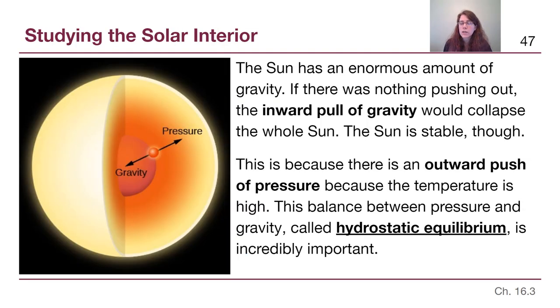The Sun has an extremely high mass, which means that the force of gravity constantly trying to pull the Sun inward is huge. If there was nothing to combat that force of gravity, the inward pull would collapse the entire Sun into a black hole. The Sun is extremely stable right now, and even at the end of its life it will not make a black hole — we'll talk about why in chapters 23 and 24.